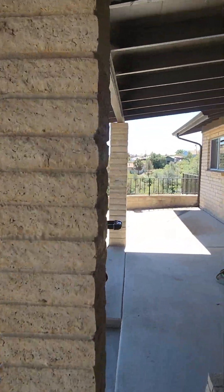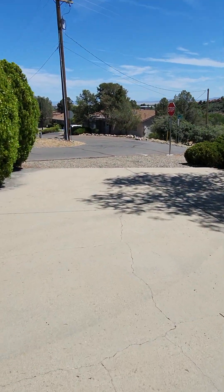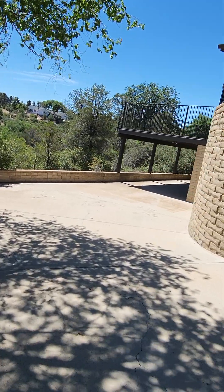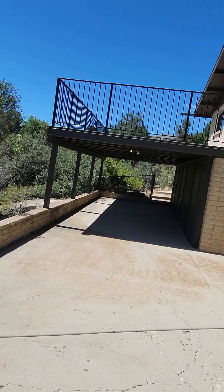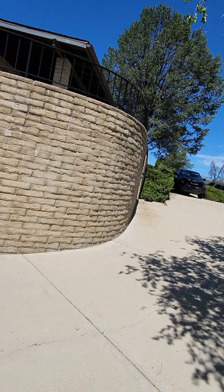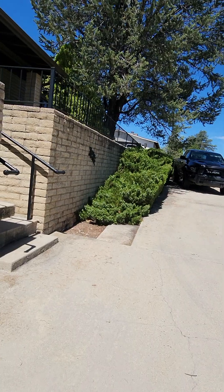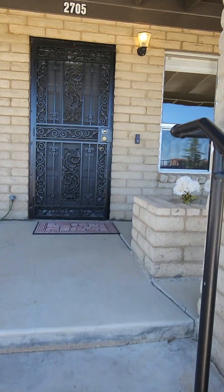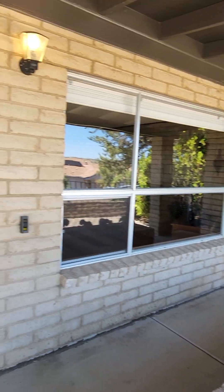Now I want to show you something really quick before I take you inside. We've got beautiful steps going down here. You have plenty of room for parking for family to come and visit. You've got a carport over here. The deck goes off one of the bedrooms — you'll see that in just a few minutes. But you've got extra storage there. You've got a pathway that goes up to the back door.